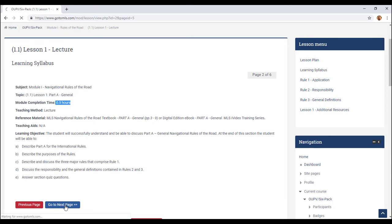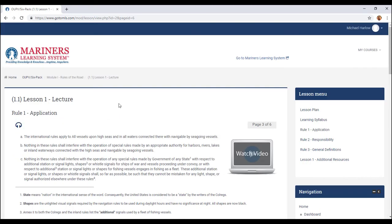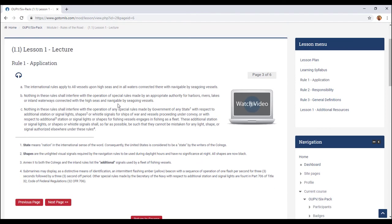Then you go to the next page and you actually begin your lecture. What's really cool is if you click this button, this gentleman will read everything for you. 'International Rules of the Road Application — the international rules apply to all...' It really helps as you're reading along because he's reading to you as well. So you're getting it two different ways: you're visually seeing it and then you're getting it auditorily.